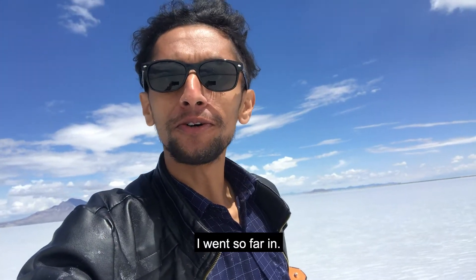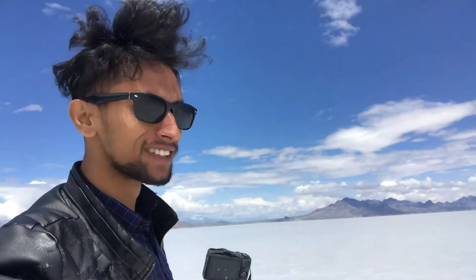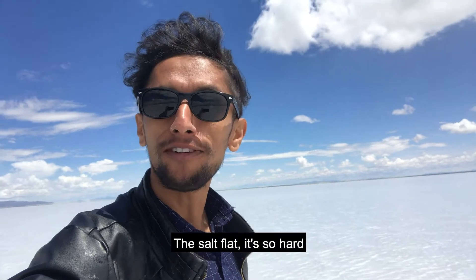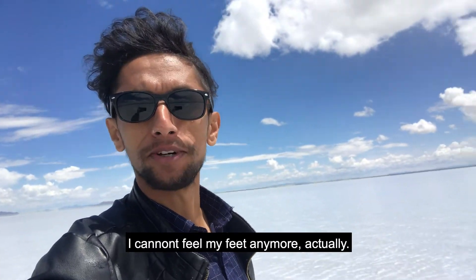I went so far in. Over there, the salt flat is so hard, my feet are hurting real bad. I cannot feel my feet anywhere actually.